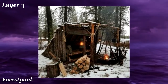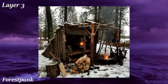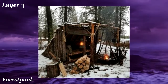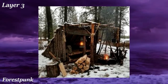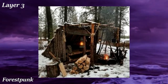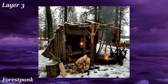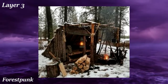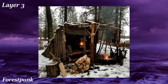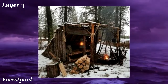Forest Punk is yet another aesthetic about the woods and nature. What distinguishes it from others is that this one is about living off the land — ideally living deep within the woods inside a quaint treehouse, foraging, hunting, and fishing for your food. This aesthetic is characterized by more feral activities and visuals compared to other, softer natural aesthetics. However, according to the wiki, Forest Punk can include any activities inspired by the natural world, so it covers quite a broad range.